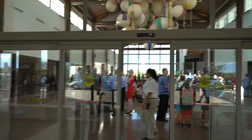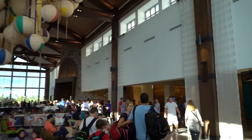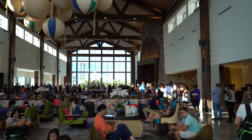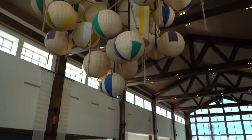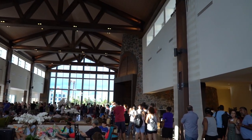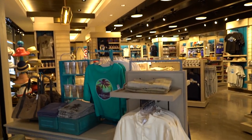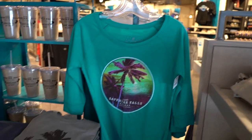It looks like there are a ton of people in here. This line to check in is ridiculous — holy macaroni. Oh my gosh, look at the sweet beach ball chandelier — very cool. This is a very, very large lobby. There's a Universal Studios store inside with exclusive Sapphire Falls merchandise.